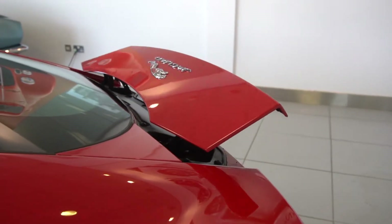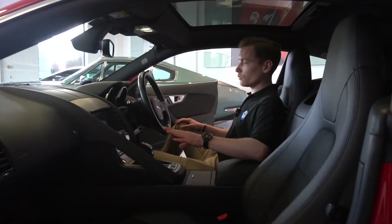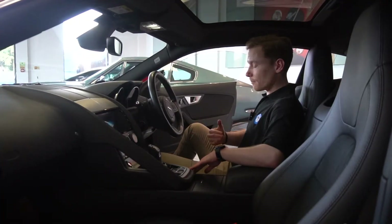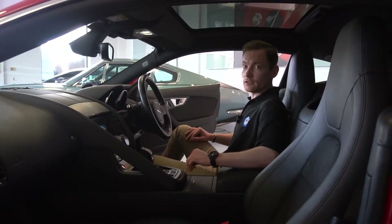It does have start-stop on this car, as well as satellite navigation built in, dual zone climate control, and the steering column is electric. The seats are half electric — it's a manual slide backwards and forwards, but the height adjustment and the back of the seat is done electronically.